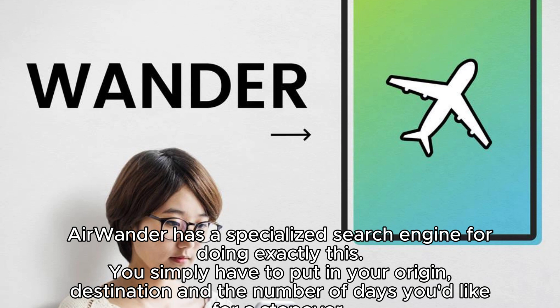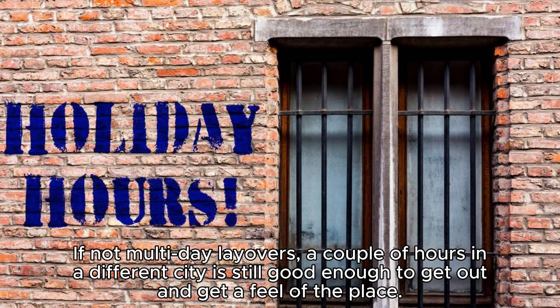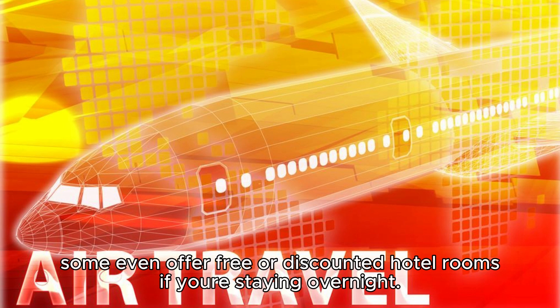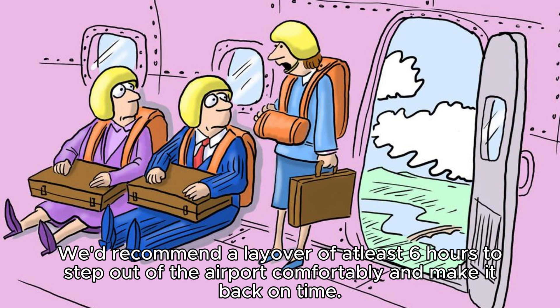You can also book multi-day layovers, essentially allowing you to see two destinations for the price of one. Instead of spending a few hours in the airport, you can get out and explore the city. Airwander has a specialized search engine for this — you simply put in your origin, destination, and the number of days you'd like for a stopover. Several airlines and airports offer free or very low-cost city tours to transiting passengers, and some even offer free or discounted hotel rooms if you're staying overnight.